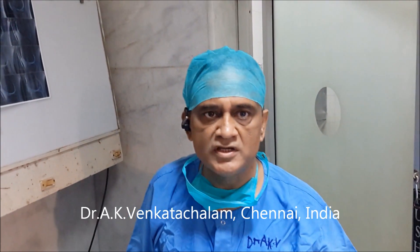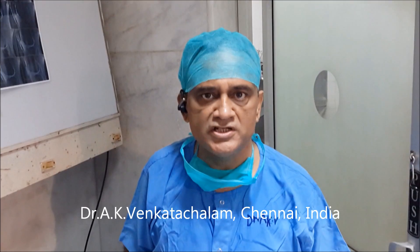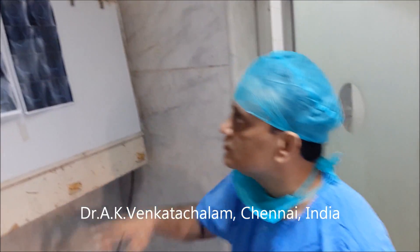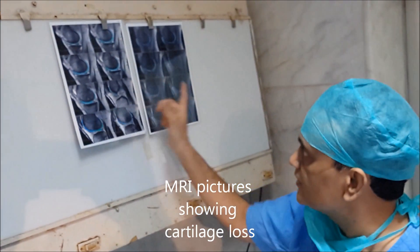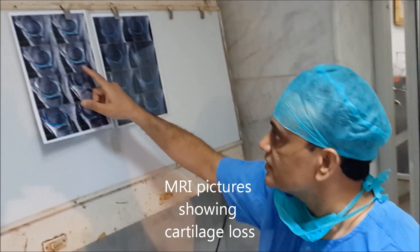Good morning. Today we are going to be injecting stem cells into the knees. These are the MR cartograms of both the knees — right side and left side — and you can see that on the right side